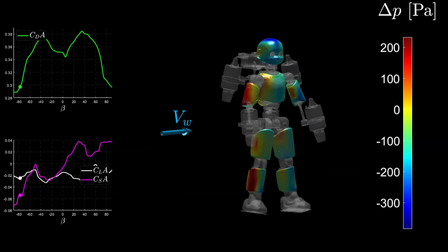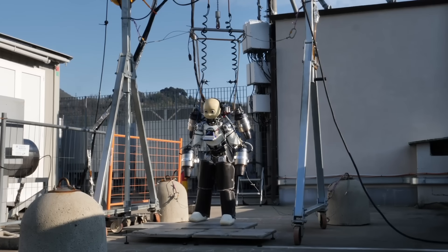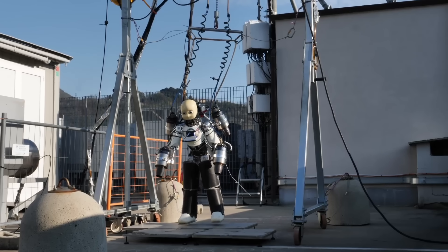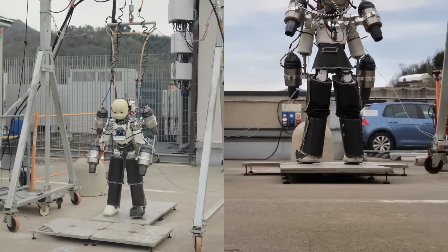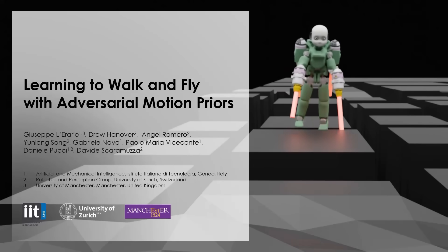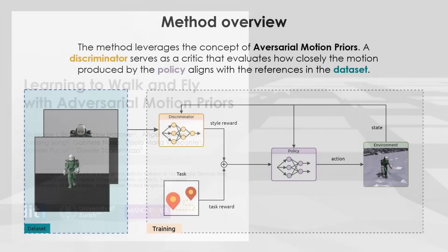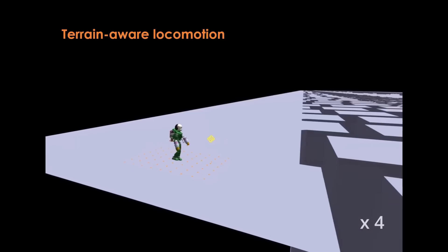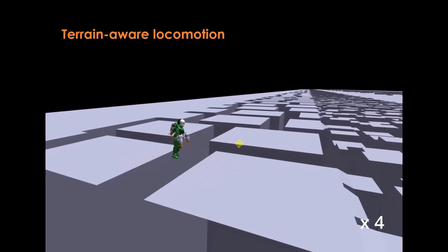IRON Cub 3 didn't just lift off in a controlled lab demo. It hovered 50 centimeters — a foot and a half — into the air during its first real-world flight tests. Yes, we're still talking about a humanoid robot with a head, arms, legs, and now jet engines. And here's what's wild: this robot isn't just flying because of brute force — it's smart. Its AI has been trained using airflow simulations and real-world wind tunnel testing, meaning it's learning to understand how its body interacts with turbulent air, adapting its posture in real time. The goal is to make this humanoid maneuver like a drone, except with arms and legs and a brain that can make decisions about complex environments.